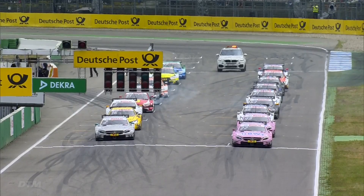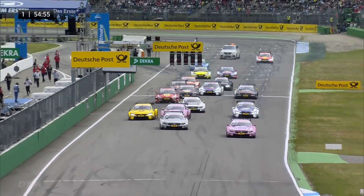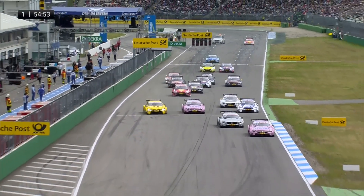We have five red lights, the lights are out and we are away and racing. Augusto Farfus bogs down right at the very start.